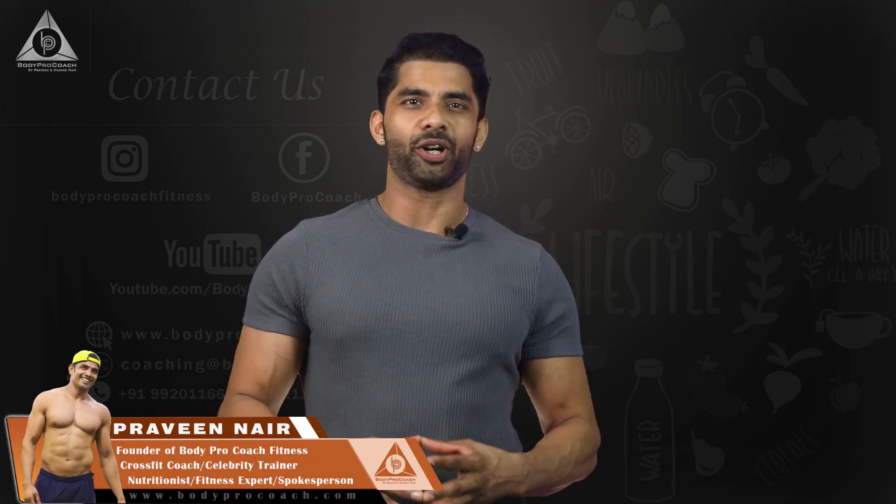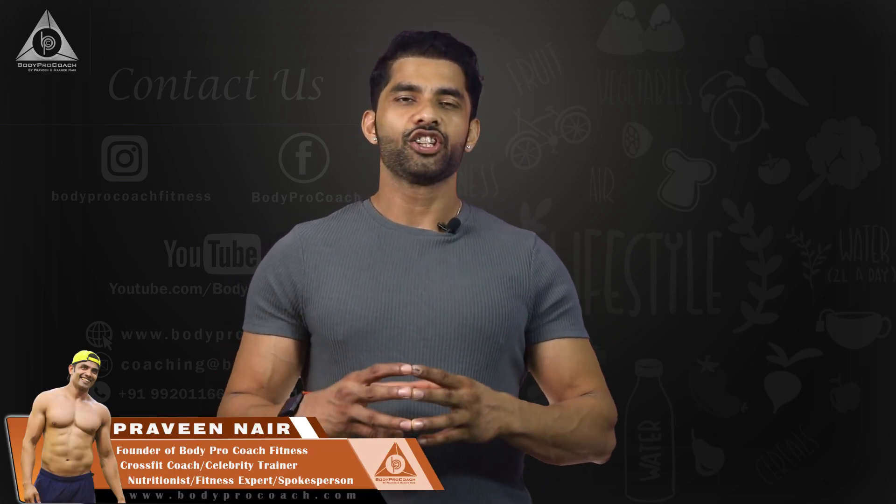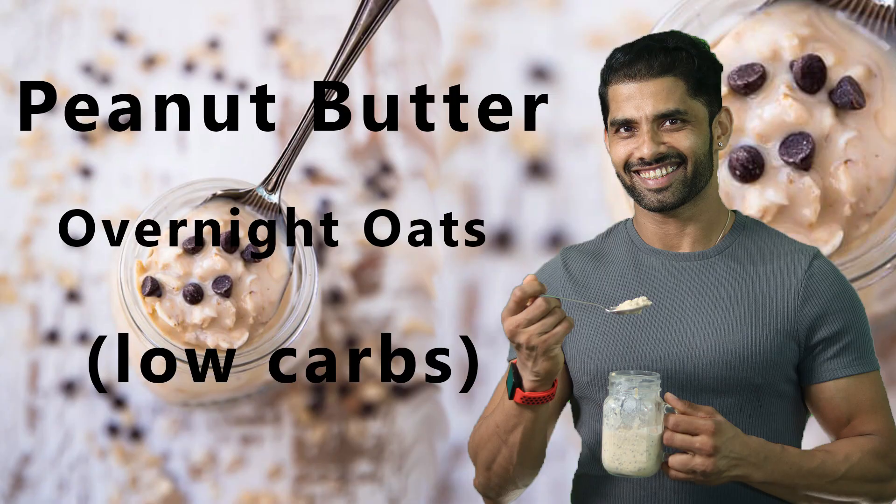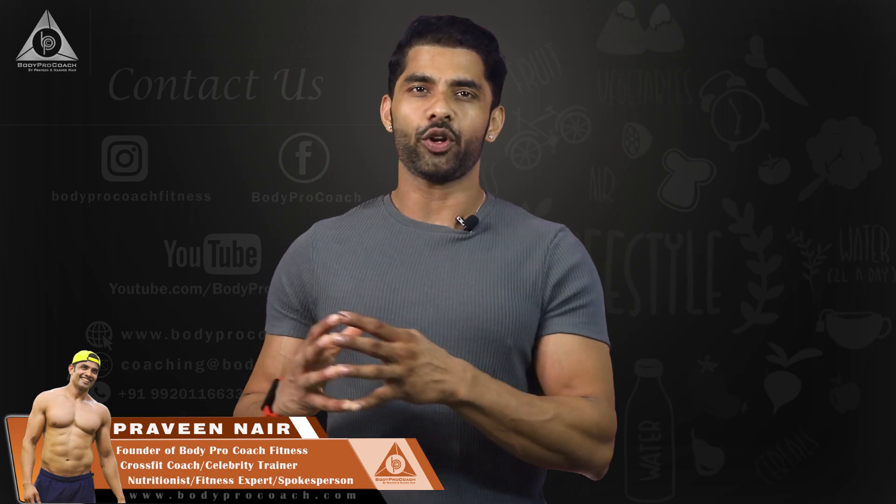Hey guys, what's good! I'm Praveen from Body Pro Coach Nutrition and Fitness. Today we've got something awesome for you guys — that's peanut butter overnight oats.